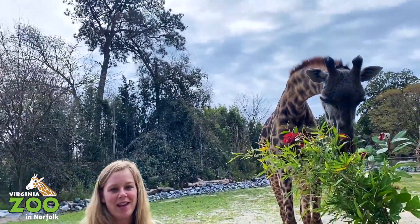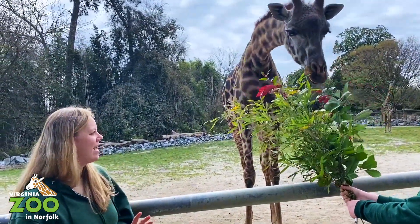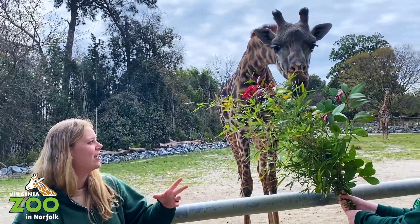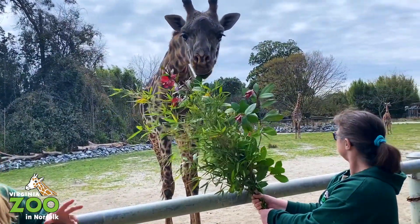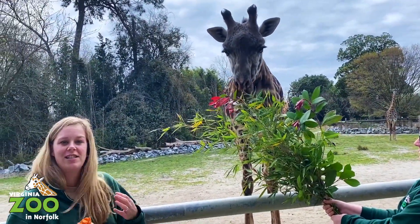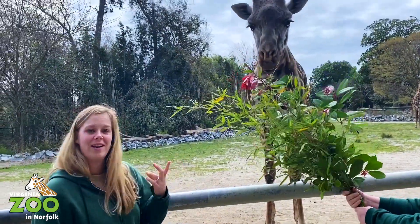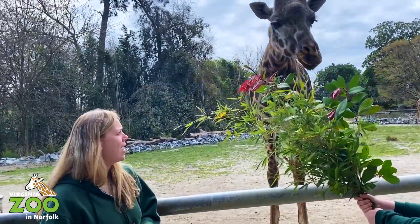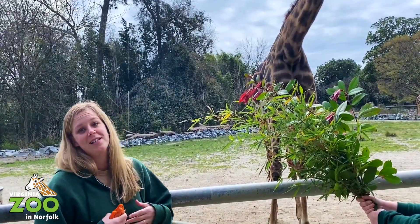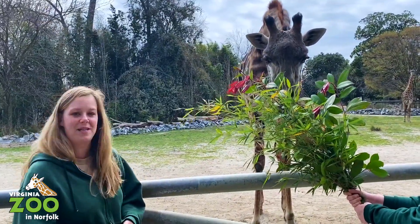Another really cool characteristic about giraffes that people are always fascinated by are their tongues. You can kind of see Suzanne here is holding the browse for Amara and you can see her sticking her tongue out. These guys will actually stick their tongues out, wrap around the leaves, and pull them off, just like Amara's doing there. They have these big, long, dark purple tongues, and that's because they have to stick their tongues out all the time and they don't get sunburned that way. It's a pretty cool adaptation.